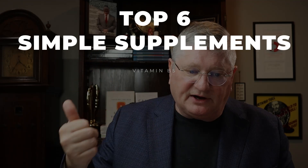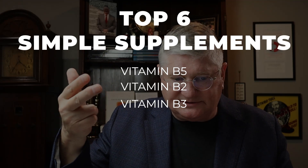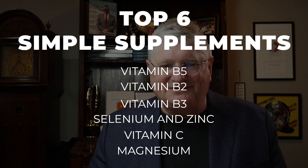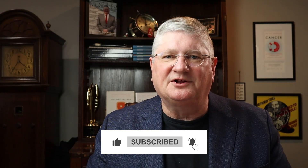So again: number six is B5, number five is B2, number four is B3 niacinamide, number three is selenium and zinc, number two is vitamin C, and number one is magnesium. Hope that answered those questions. Thanks for the questions — I'll see you all on the next video.